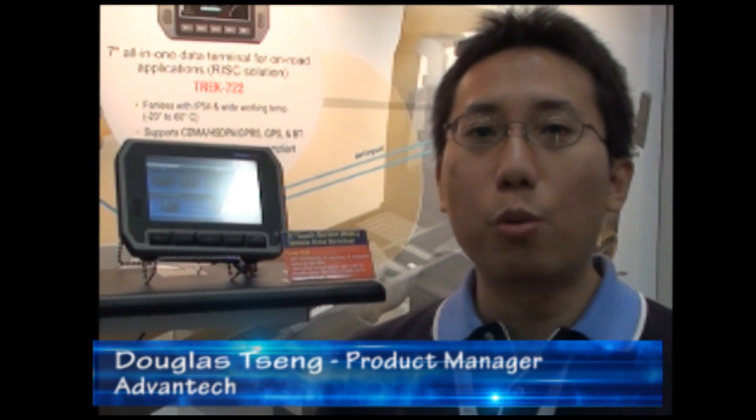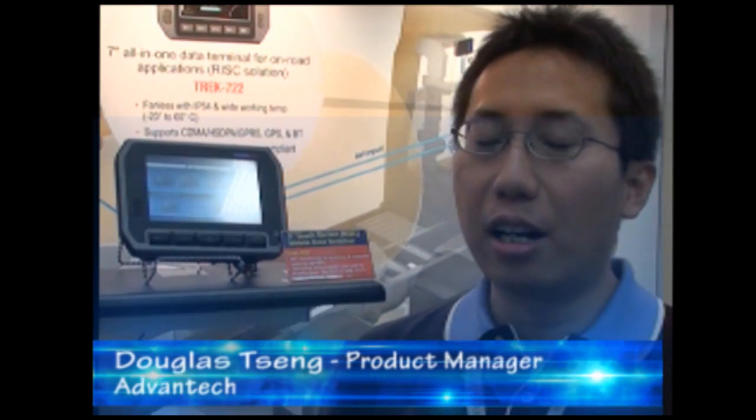My name is Douglas Sin. I'm the Power Manager with Advin Tech Cooperation. What you're seeing here is an all-in-one terminal solution addressed for the MRM market. It features a 5-inch LED touchscreen display.